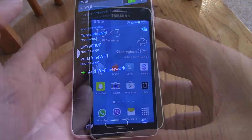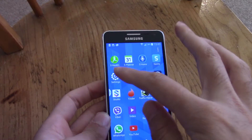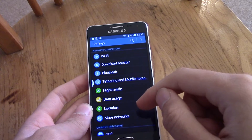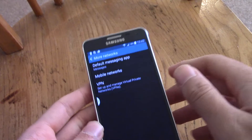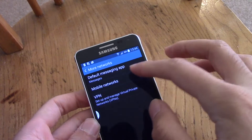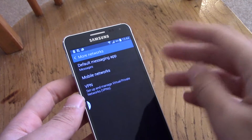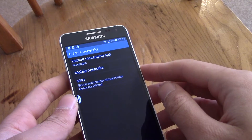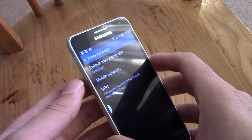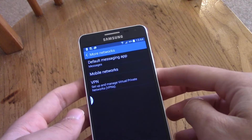It's also worth mentioning that 4G really kills your battery life, so if it's not 100% necessary, go into Settings, then More Networks, then Mobile Networks, and switch to 3G. I wouldn't advise going to 2G — that's a bit too far. But 3G should be sufficient; this device supports DC-HSPA, which is very 4G-like in terms of speeds, so that will help save a lot of battery life.